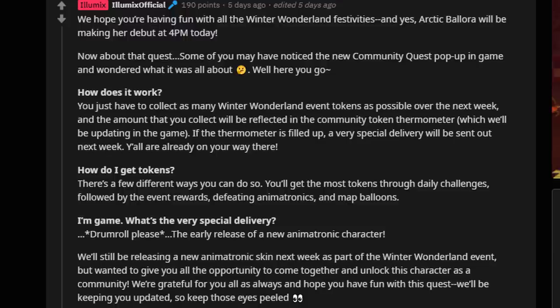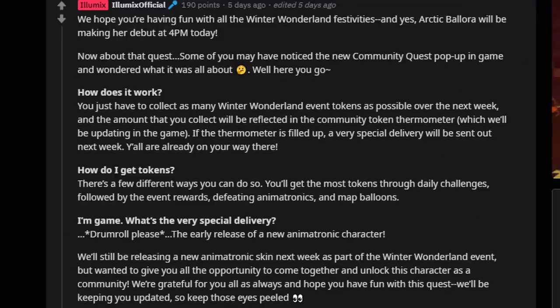How do you get tokens? You'll get most through daily challenges, followed by event rewards, defeating animatronics, and map balloons. The very special delivery is the early release of a new animatronic character — we do know who that is and will talk about it shortly. He's in the title and thumbnail, so you probably already know. Alumix will still be releasing a new animatronic skin next week as part of the Winter Wonderland event, but wanted to give the community the opportunity to unlock this character together. We were like three bars away when this was posted five days ago.